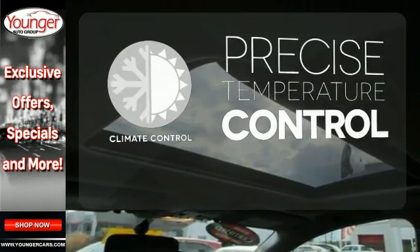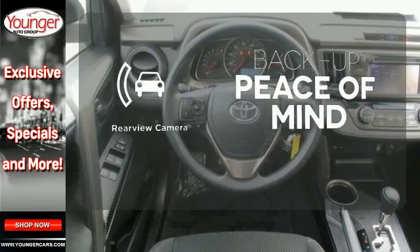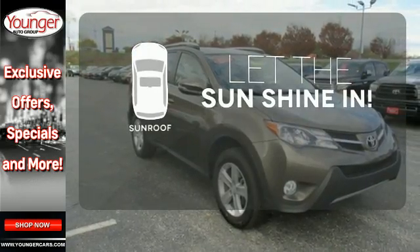Select the perfect temperature with the climate control. Hindsight is 20-20 with the backup camera. Let the sunshine and fresh air in with the sunroof.